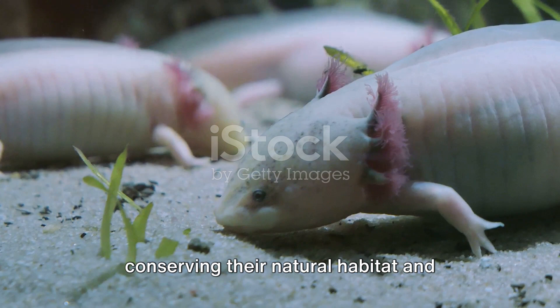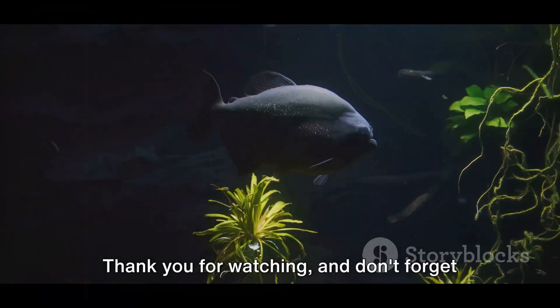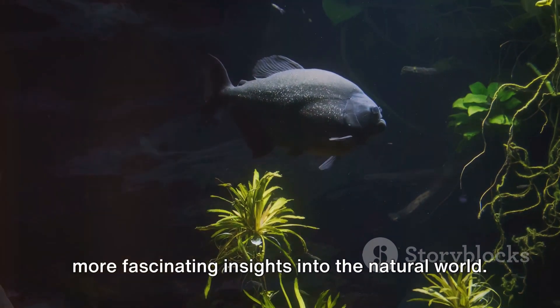By understanding and appreciating these unique creatures, we can work towards conserving their natural habitat and ensuring the survival of the remarkable axolotl for generations to come. Thank you for watching and don't forget to subscribe to Amazing Creatures for more fascinating insights into the natural world.